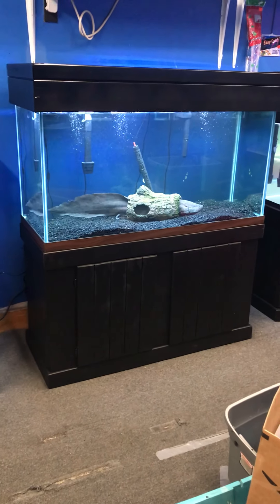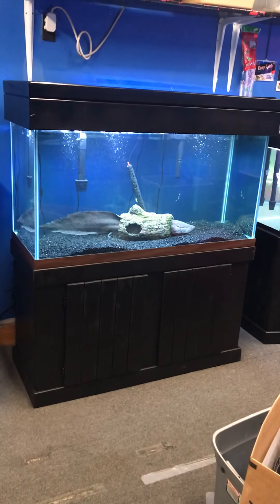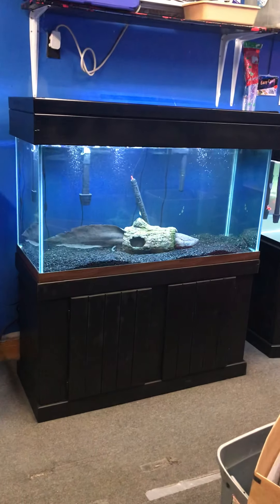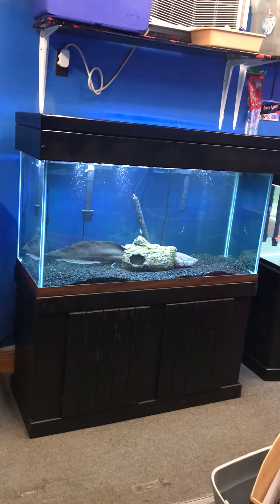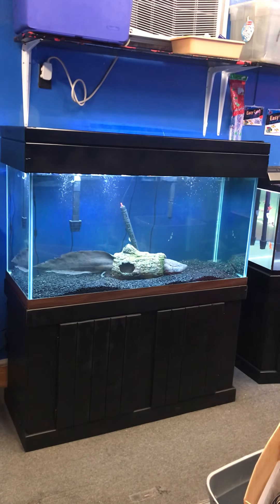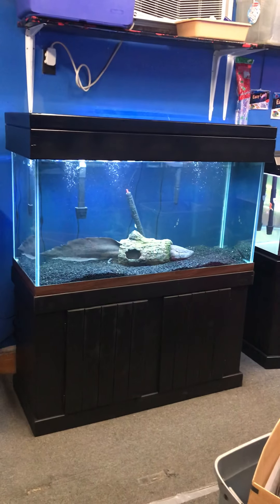Here at the Fish Tank Guys store in Philadelphia, Pennsylvania, we have a 90-gallon aquarium fish tank complete setup — just the way you see it — for $600. You get the stand, the matching wood canopy, the tank, brand new glass tops, a full spectrum LED light, and two filters.